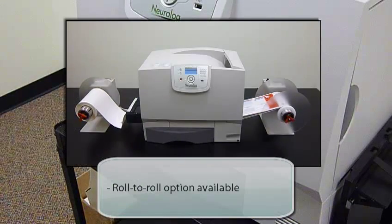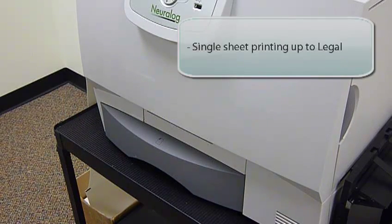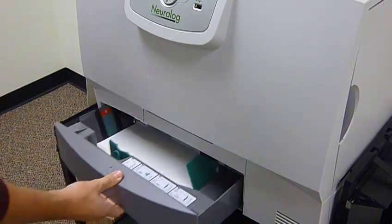The Neural Label is flexible when it comes to meeting your needs. If you use automated applicators, there's a roll-to-roll option which provides the same reliability as continuous fan-fold media. For short label jobs, you can print using a cut sheet tray which can hold up to 500 labels up to legal size.